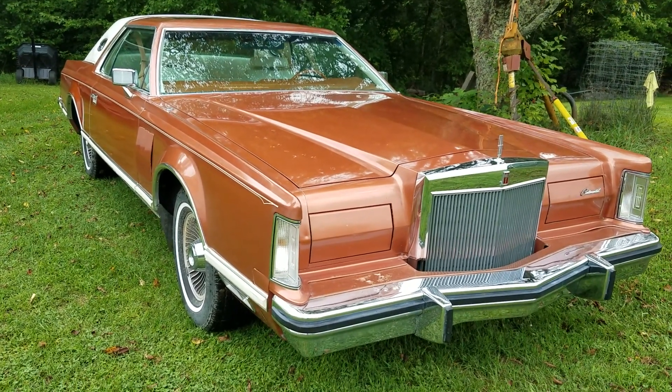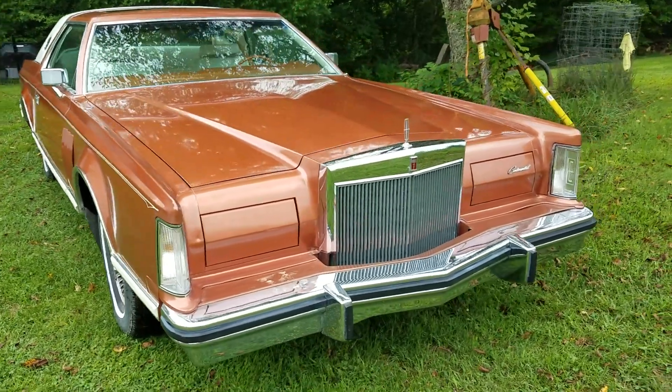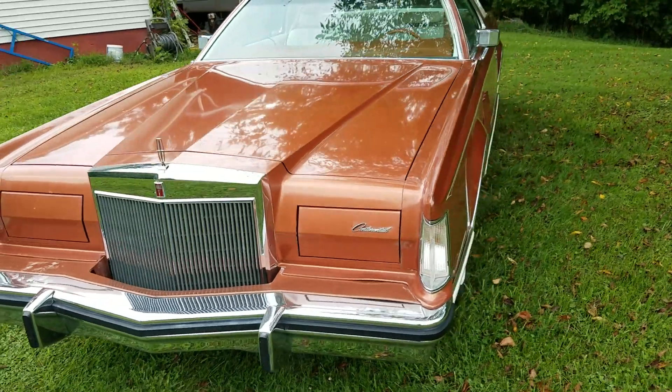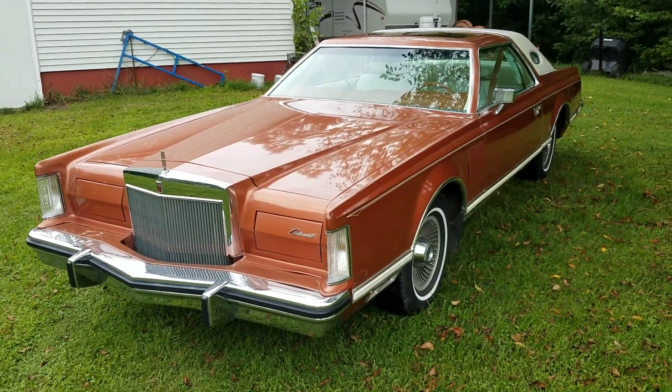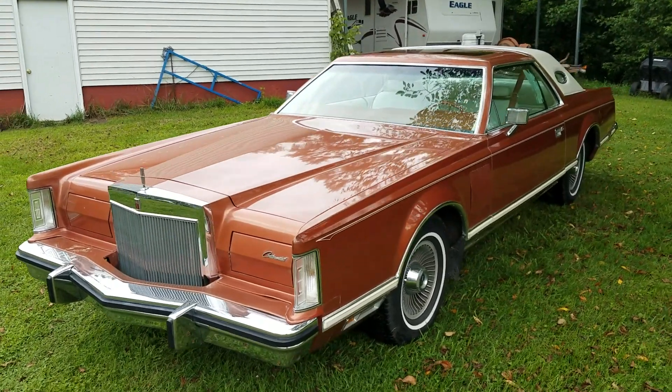1977 Lincoln Mark 5. This car is all original — original paint, original tires. A man bought this new for his wife. He owned a dealership, and she didn't drive it much because it was a big car.